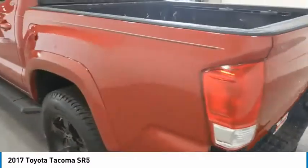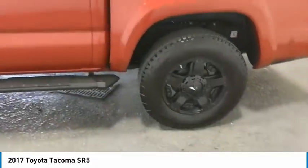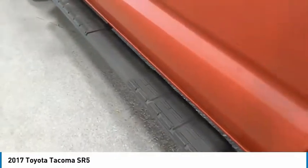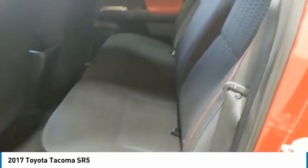Here are some of this vehicle's great options: sliding rear window, towing package, tow hitch, bed liner, aluminum wheels, running boards, traction control, daytime running lights, remote keyless entry, fog lights.